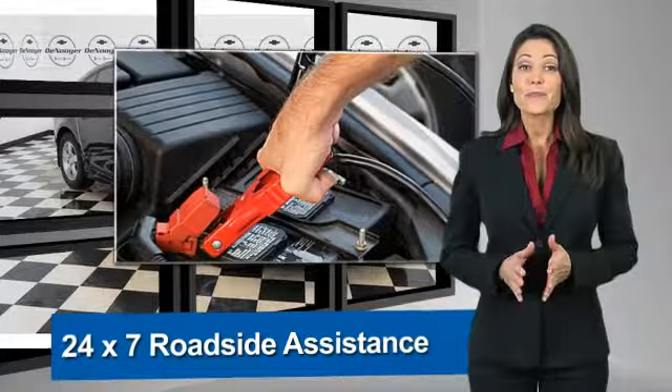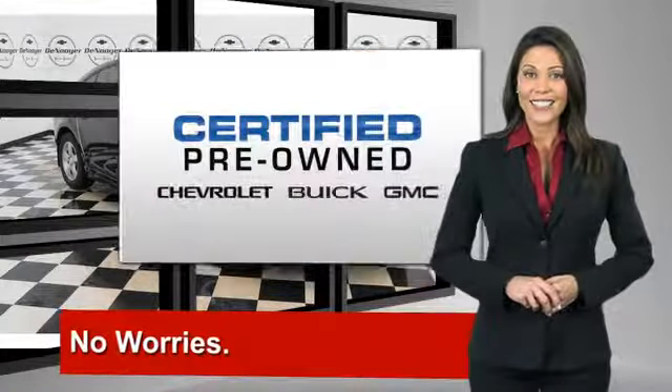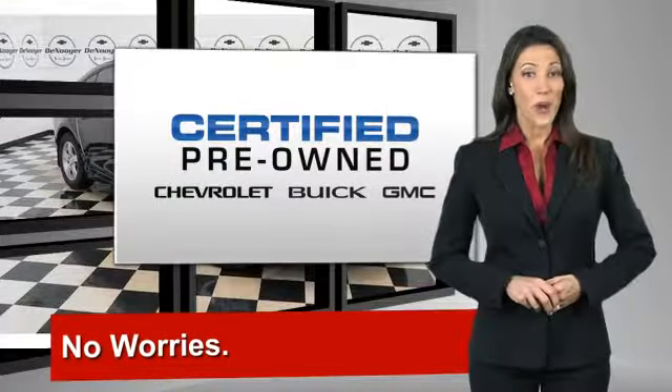and more, you can expect it all from a GM Certified Used Vehicle. GM Certified means no worries.